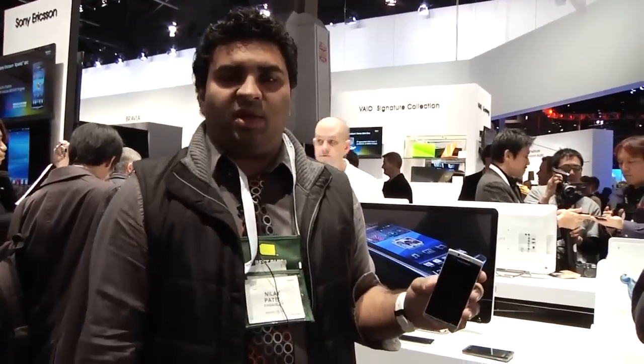And obviously the other question we have is, please God, where is the PlayStation phone? Hopefully we'll find out more about that somewhere at the show. We'll corral somebody and demand that they tell us. But for now, here's the Sony Ericsson Xperia Arc. It's pretty beautiful. And we're at Sony CES 2011.